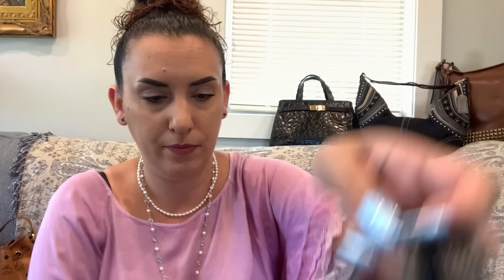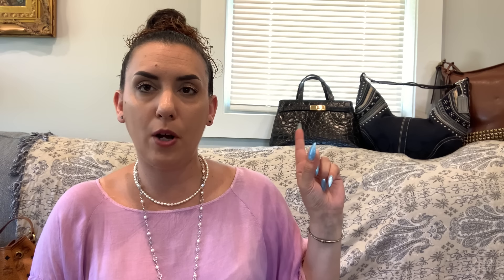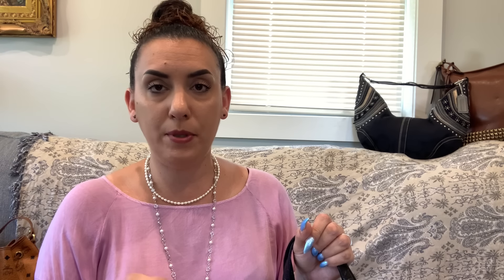Let me pause to show the ordering instructions. Remember to refresh the video before checking the sold list — go out of the video, come back in, check the sold list in the comments. I'm not going to answer 'is this available' — just check the refreshed list.